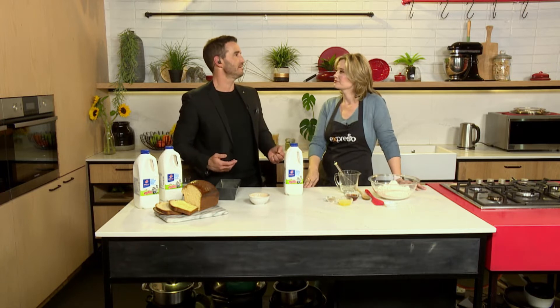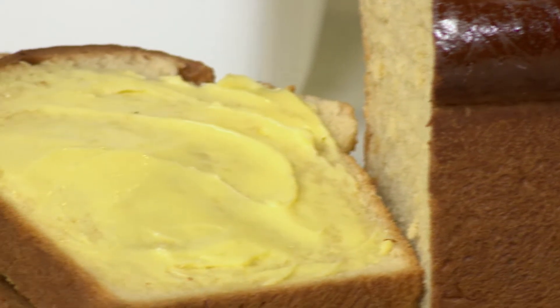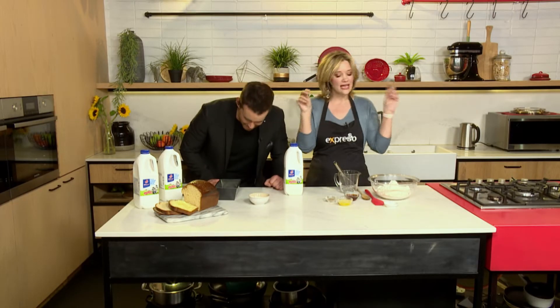Is there anything better — maybe like crispy chicken skin? Might be just better than a freshly baked loaf of bread, or maybe I don't know. Is there anything better than fresh bread that you've made yourself? No, I love fresh bread. It's called honey and milk bread — so fresh that the butter melts into the bread.